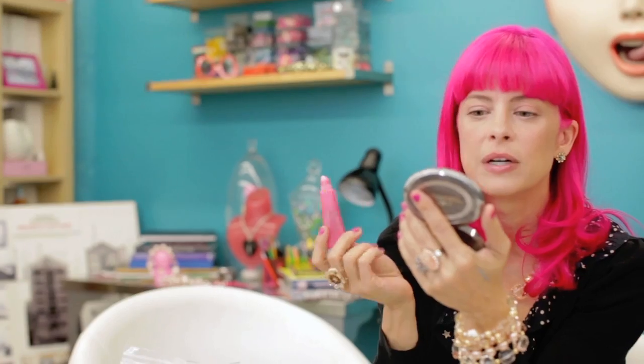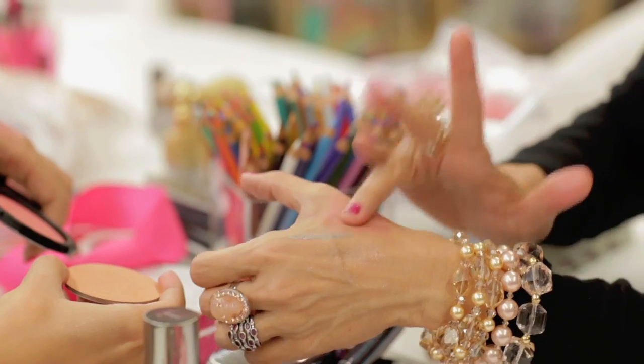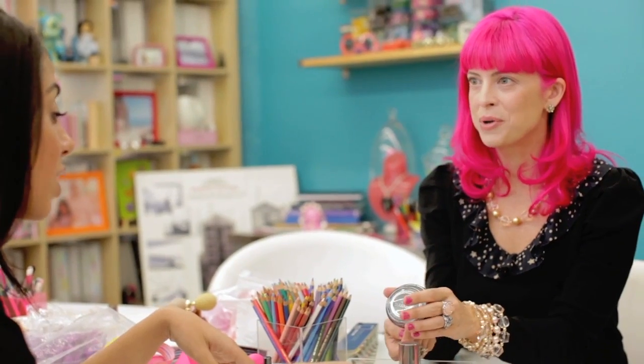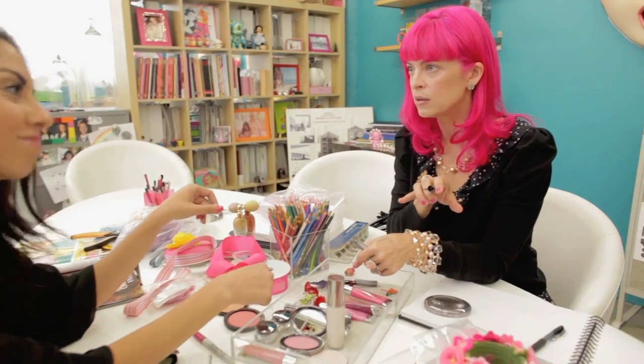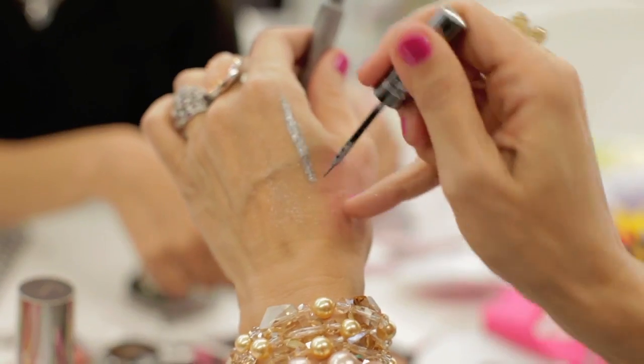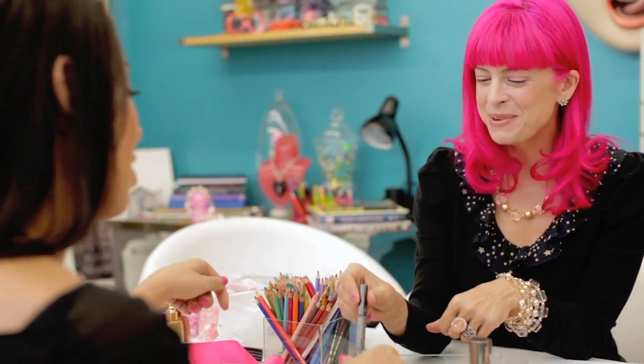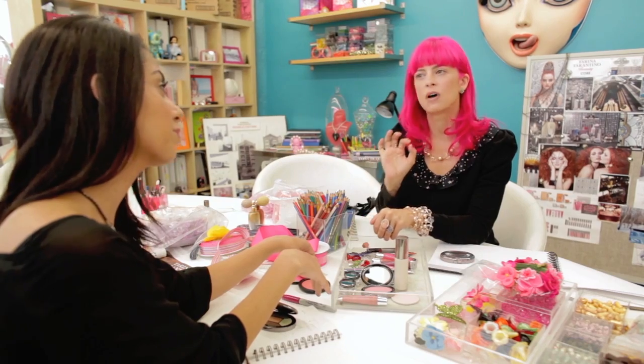My years as a makeup artist and designer have given me a unique perspective on beauty. I'm so passionate about innovative product formulation and beautiful packaging design. You know, makeup is a lot like jewelry and the beauty is in the exquisite details. So I spend countless hours sweating those details with one goal in mind: to arm you with everything you need to create your own unique style.